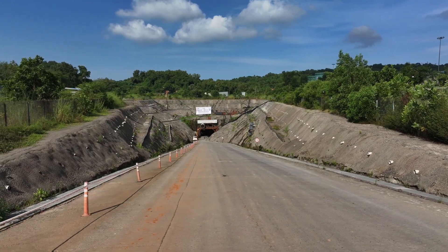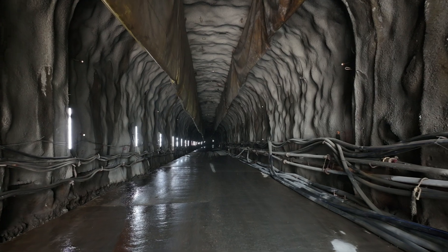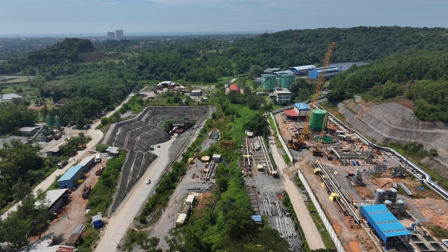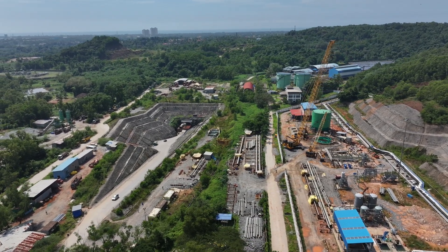At MEIL, we are committed to building infrastructure that meets the highest safety and industry standards. As this LPG storage cavern project progresses, we are happy to contribute to shaping a sustainable future for energy in India.